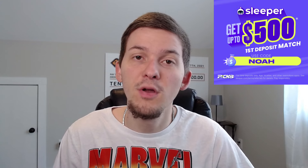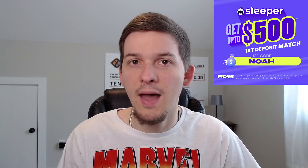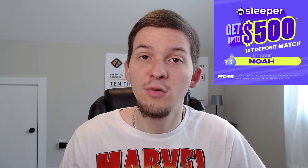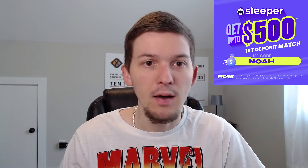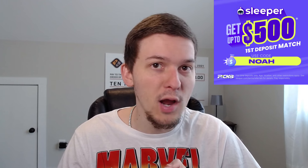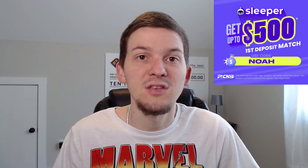I also want to shout out Sleeper because we have a partnership with them as well. You can sign up for Sleeper linked down below in the description or use that promo code NOAH, and you'll get your first deposit matched up to $500 over on Sleeper. If you don't know what Sleeper is, they are a DFS pick'em app similar to PrizePicks — really simple and easy to use. You just pick over or under on player projections, build out an entry, and you can make up to an 8-pick entry and win up to 100x your money. Sleeper offers major sports like NBA, MLB, NHL, college basketball, college football, and NFL. They give out a lot of discounts throughout the week and free squares for all new users. Use code NOAH when you sign up and get your first deposit matched up to $500.